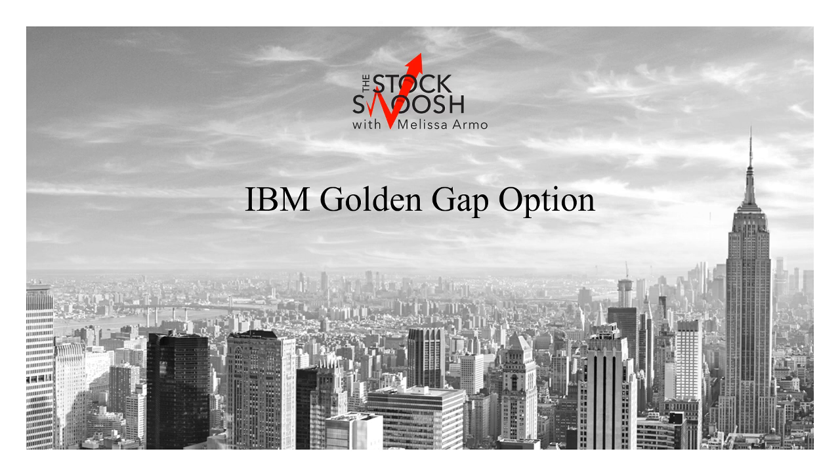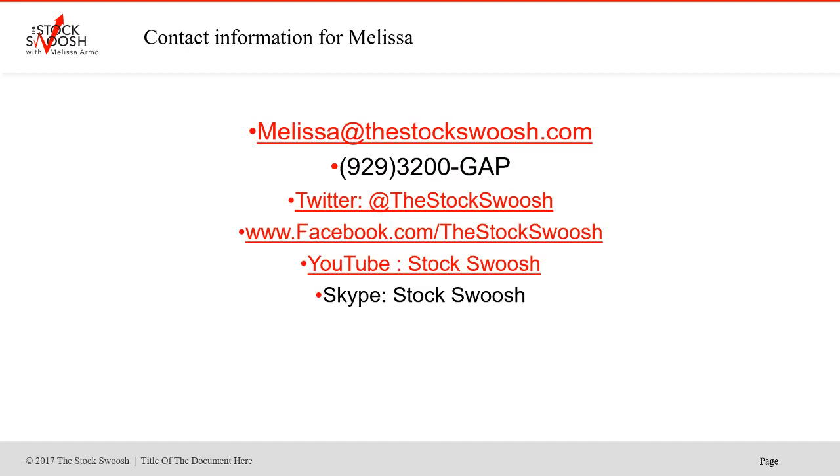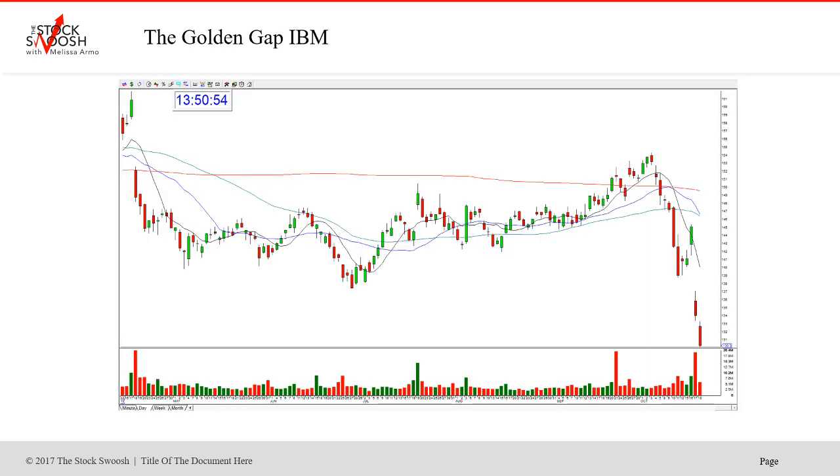I get up in the morning and rate every gap that looks like a possibility — it could be played whether long or short. I determine the rating and do the best one. That's what you'd come and learn in my Golden Gap course. You can do them as options, swing trades, or day trades. For more information, email me at melissa@thestockswoosh.com, call me at 929-3200-GAP, or follow me on Twitter, Facebook, YouTube, or Skype.